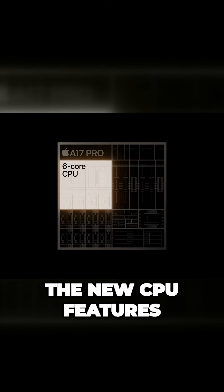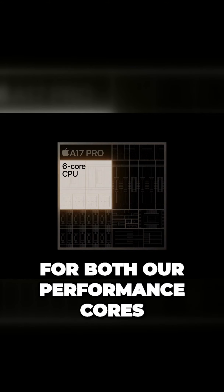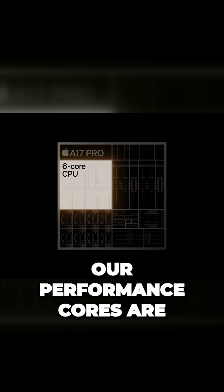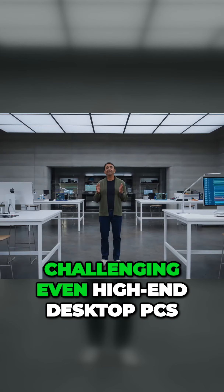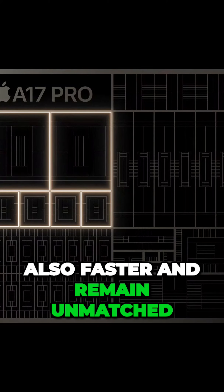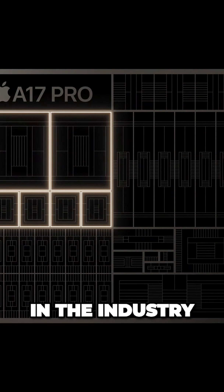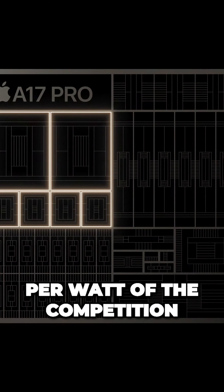The new CPU features micro-architectural and design improvements for both our performance cores and efficiency cores. Our performance cores are now up to 10% faster, continuing to deliver the fastest single-threaded performance in any smartphone, challenging even high-end desktop PCs. Our efficiency cores are also faster and remain unmatched in the industry, delivering three times the performance per watt of the competition.